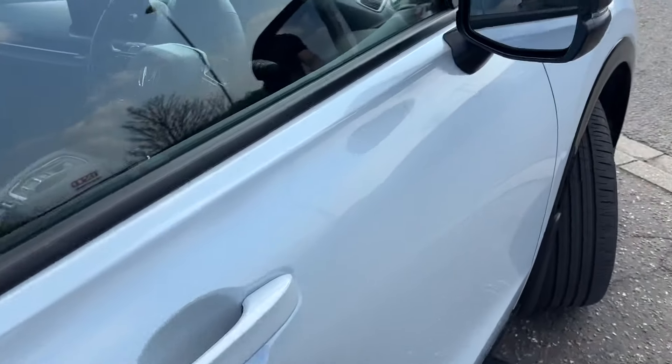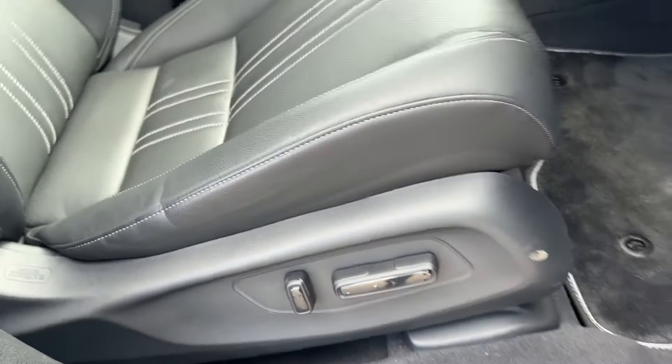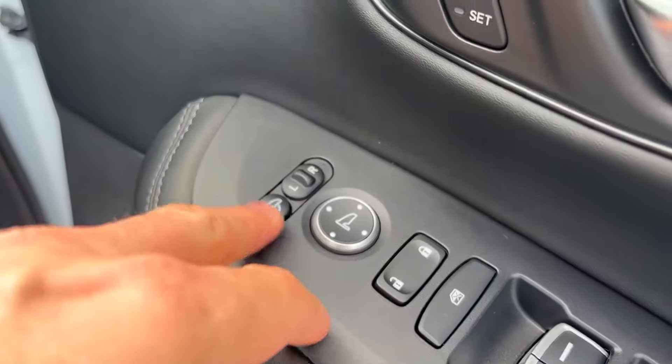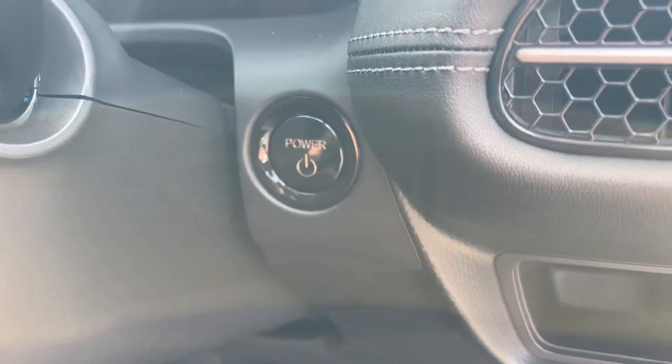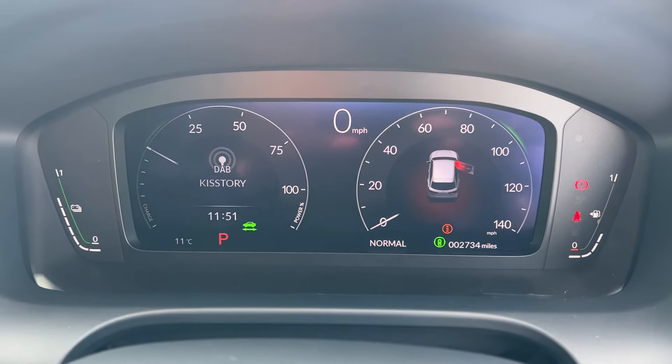We've got full keyless entry, comes with two keys, blind spot monitoring in the mirrors, electric driver's seat with memory settings one and two, and power fold mirrors. It has a full black leather interior and heated seats in the front. Power start button, digital dash — this car has done 2,734 miles.